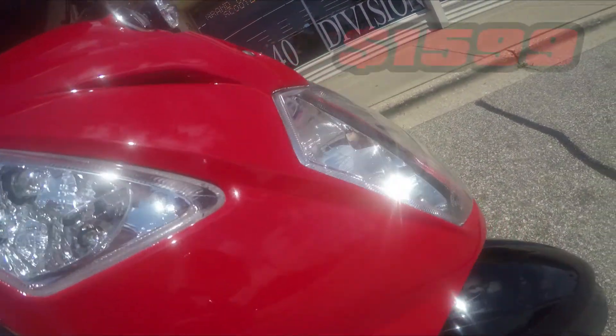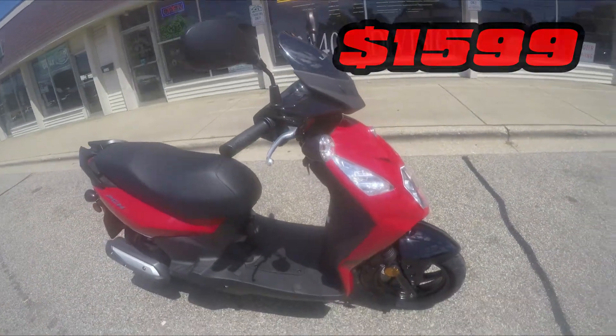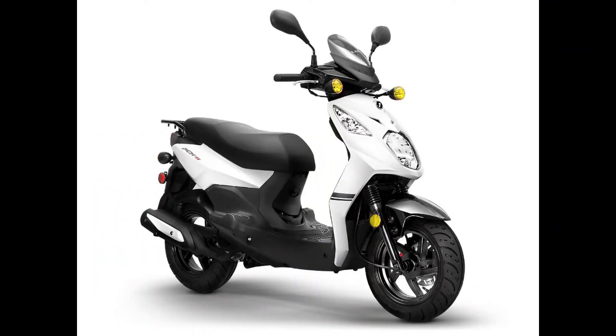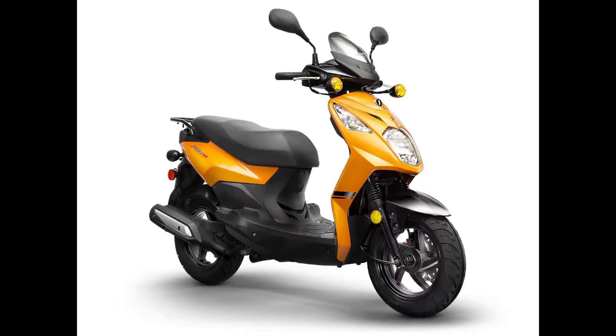Retailing at $1,599, the PCH is full of quality components at an attractive price. Get it in arctic white, midnight black, chili red, or burnt orange.